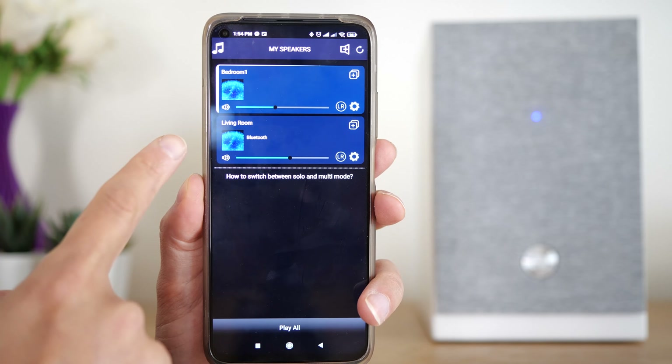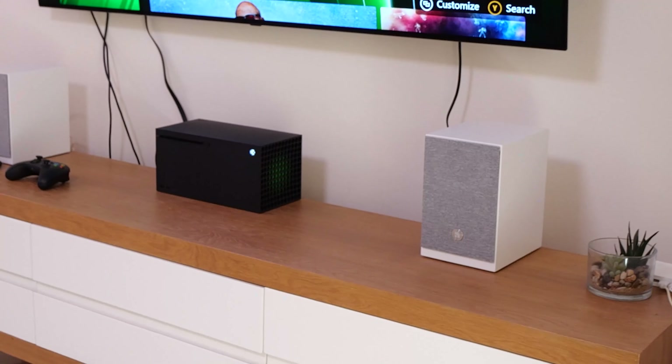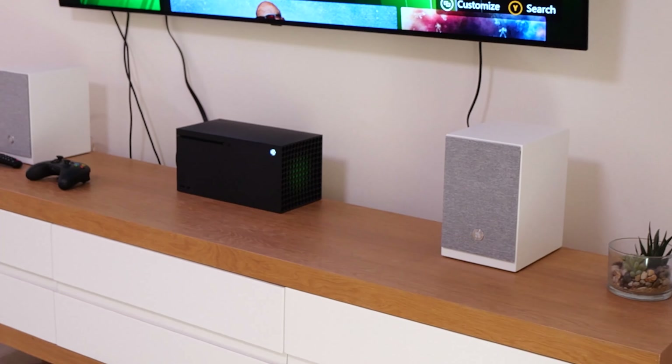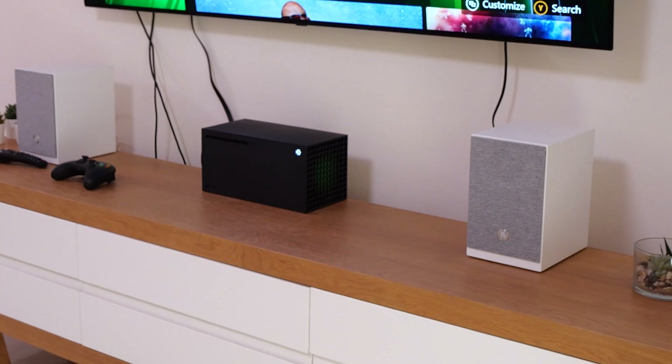It's unbelievable how big of a sound you're going to get out of these small speakers. During the past six months I've used them with all of my gaming consoles — I have the PlayStation 5 and the Xbox Series X. The sound I got from the Audio Pro A26 really got me into the game. It has an exceptional sound quality that fills up the room and has a great dynamic range.